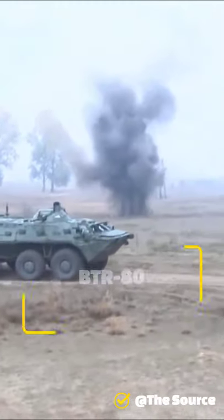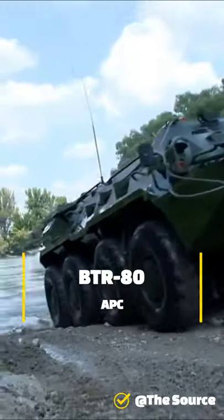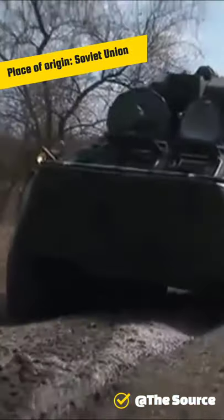The BTR-80 is an 8x8 wheeled amphibious armored personnel carrier, designed in the USSR. It was adopted in 1985 and replaced the previous vehicles, the BTR-60 and BTR-70, in the Soviet Army.